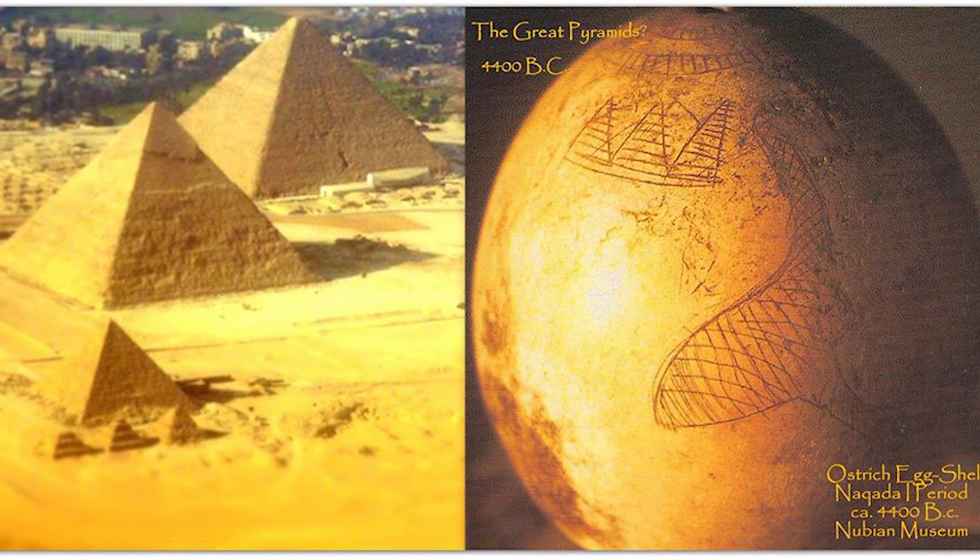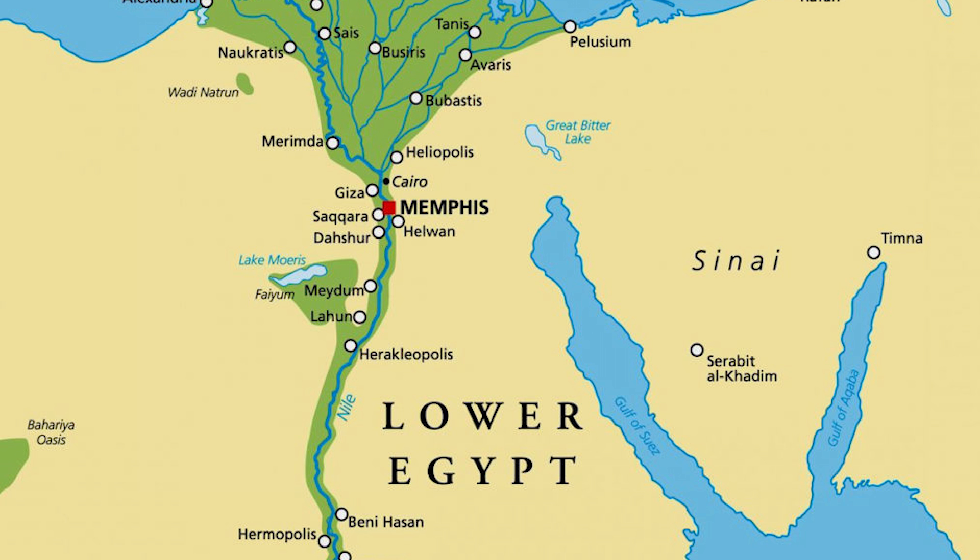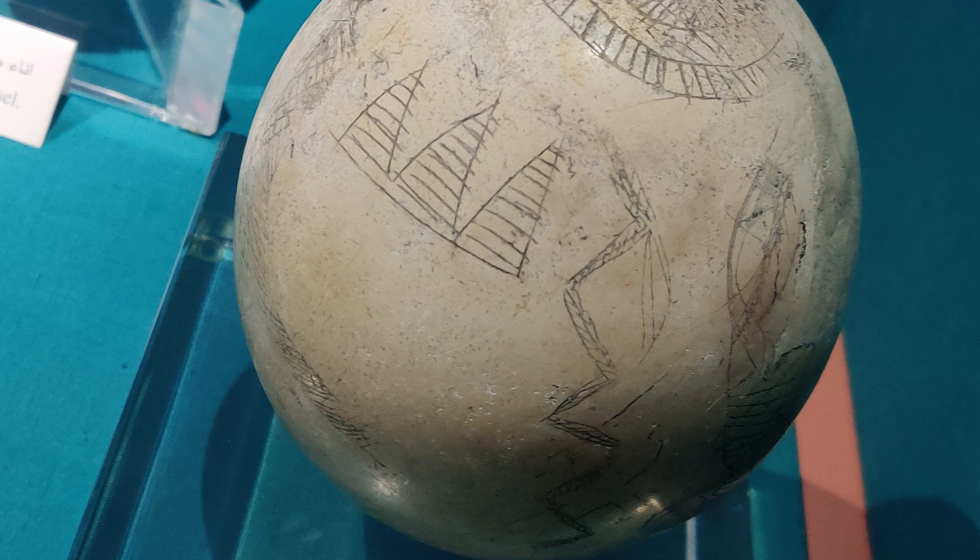On one side of the egg, it has the three pyramids and a kind of snake-like, river-like thing with a kind of splodge in the middle, like a big belly, which some people say is an area of the Nile which used to have like a lake attached to it. And then on the other side of the egg, there's another three pyramids and then more of a just like a regular snaky Nile thing.